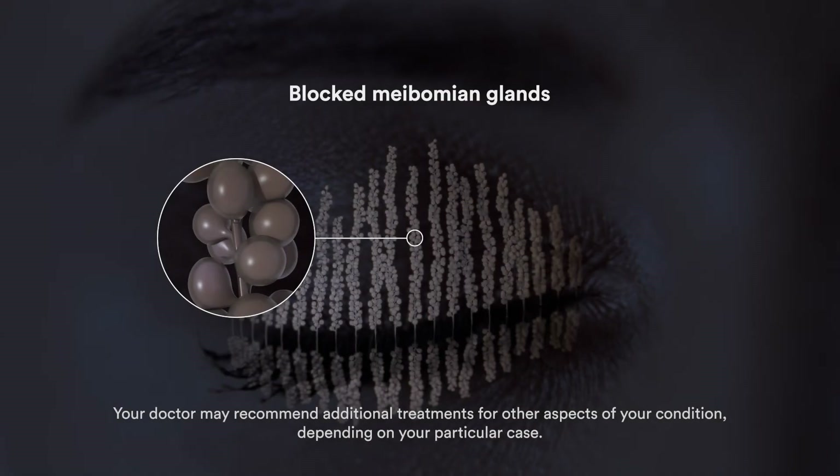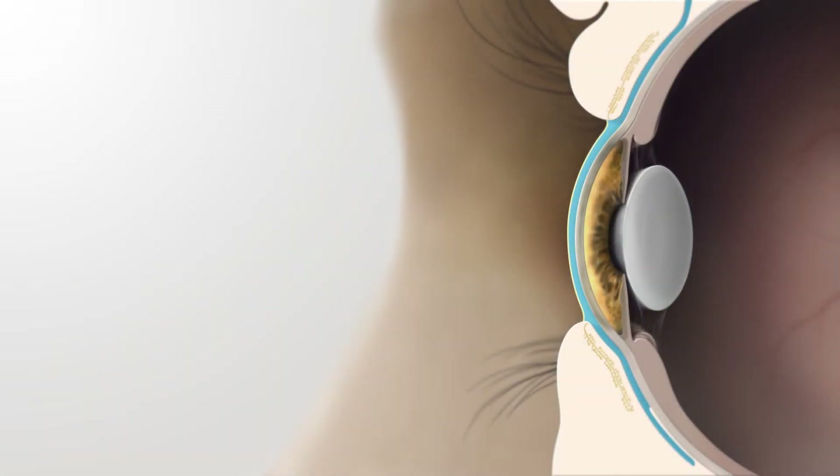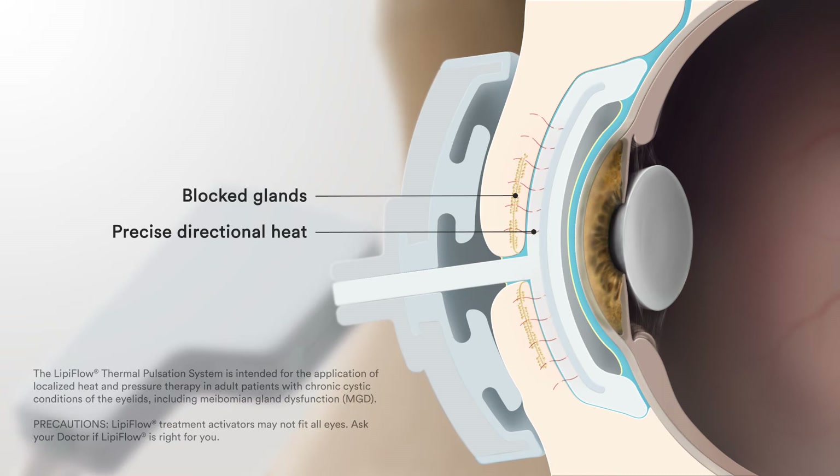If you do have MGD, a key component of your disease management will involve clearing the blocked oil from your glands. To do this, we recommend LipiFlow, the preferred in-office treatment for MGD. It's a safe and comfortable 12-minute treatment, where we apply a certain amount of heat in the right place while gently massaging the glands. The device is placed gently on your eye, where it will precisely heat all of your meibomian glands from the inner lid surface, while protecting other parts of your eyes.